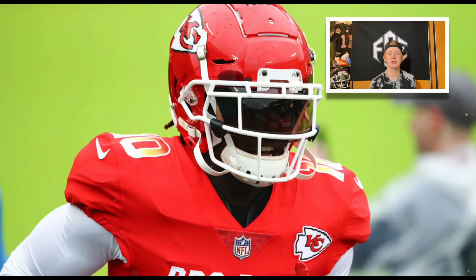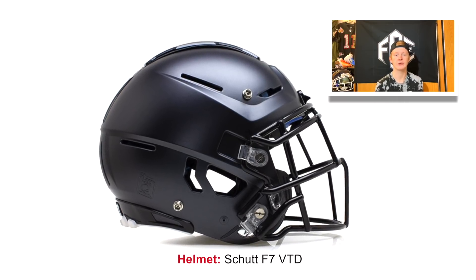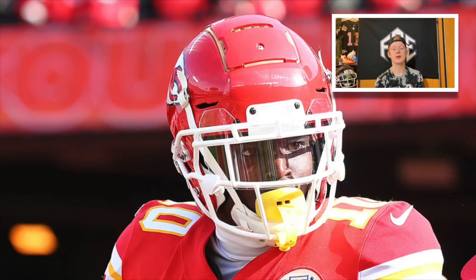Tyreek Hill wears the Schutt F7 VTD, which is one of the highest-rated helmets in the NFL — five out of five stars on the Virginia Tech helmet rating scale. For the face mask, he wears the TEGOP-NB, a titanium face mask that has oral protection as well as eye guards. Both the helmet and face mask are very lightweight, making this one of the lightest combos in football.